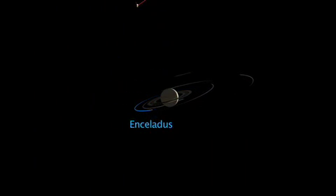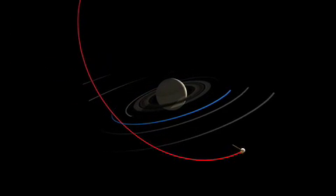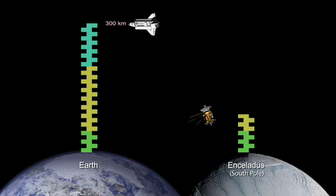For this flyby, we're coming down from the north, going past the equator and down under the South Pole. The shuttle in orbit around the Earth is about 300 kilometers up — we're going to be about six times closer than that. The closest approach point is just a little below the equator, but by the time we get down near the South Pole where the plumes are, we're going to be up more like 200 kilometers in altitude.